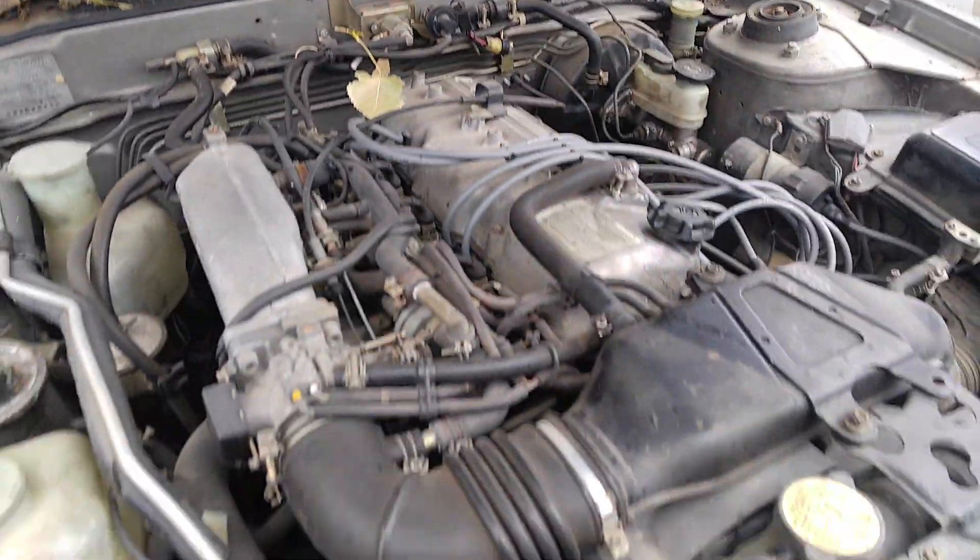It wasn't that damaged. Like I said, the matching set of these aftermarket American Racing rims. The interior has seen better days, obviously, but nothing too bad I guess - actually it is rough.